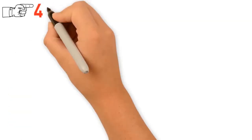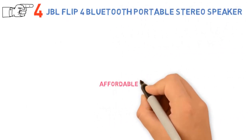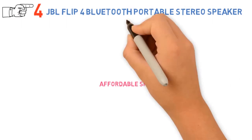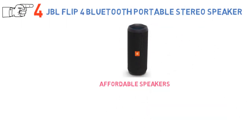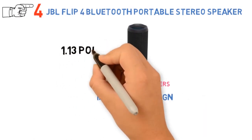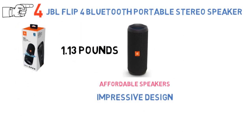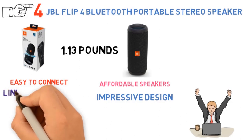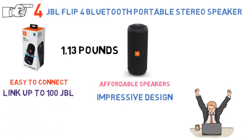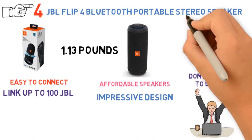At number 4 we have the JBL Flip 4 Bluetooth Portable Stereo Speaker. This compact, impressive speaker comes in a variety of colors, weighs just 1.13 pounds, and measures 2.76 x 6.89 x 2.68 inches. It connects easily to compatible smartphones or other Bluetooth devices. One of its most impressive features is that you can link up to 100 JBL speakers together for ultimate surround sound, as long as they have JBL Connect Plus technology.